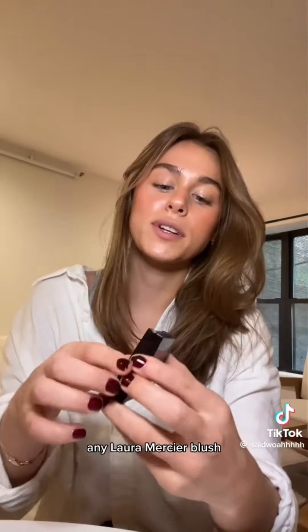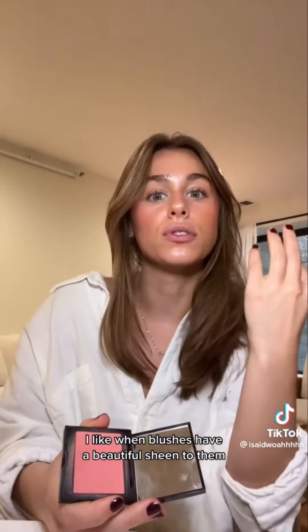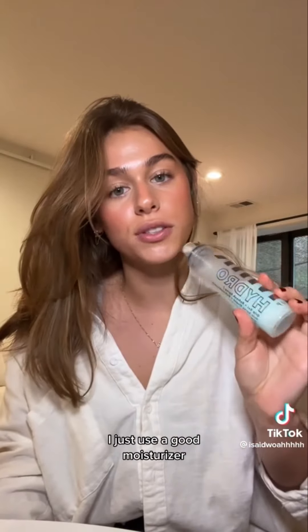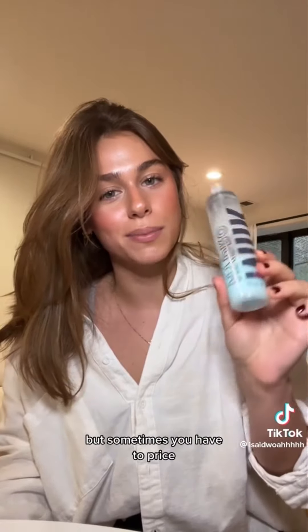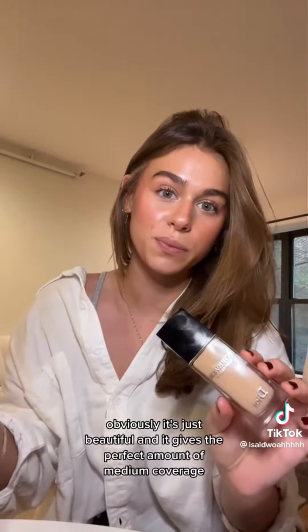You can apply the Charlotte Tilbury powder over and over and you will never get cakey. The Laura Mercier blush has a beautiful sheen — not glittery — and I've been wearing it for a very long time. For setting spray, the Milk Hydro Grip is my go-to. I don't really use a primer, just a good moisturizer, but spray this after your creams and powders and your makeup will last. My favorite foundation is the Dior Forever Skin Glow — it gives a natural finish, not too glowy, not too matte, with perfect medium coverage.